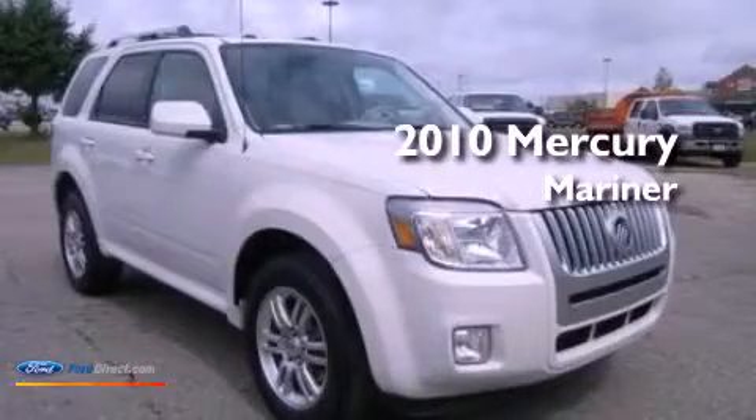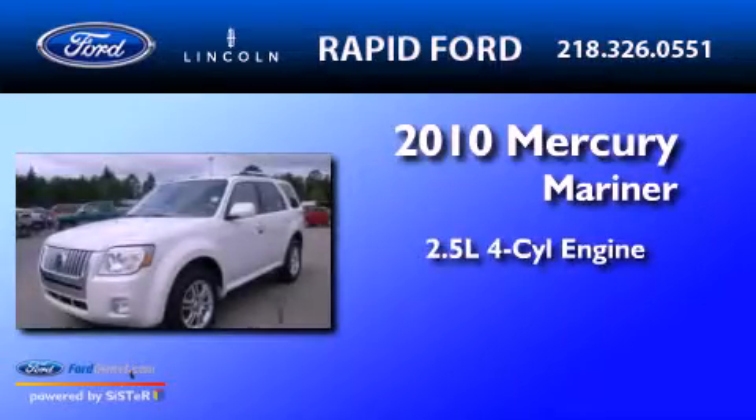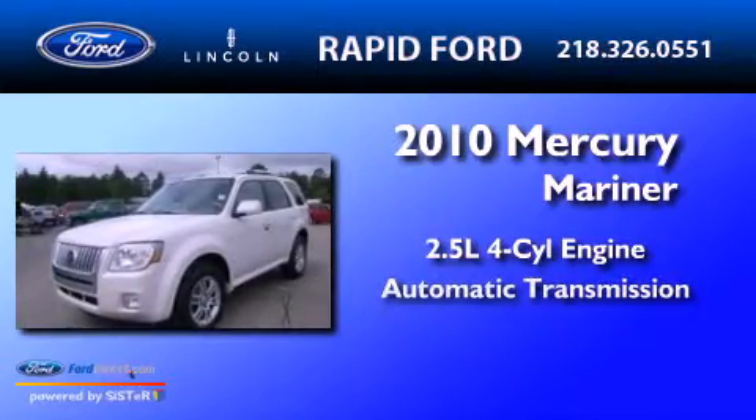This is a 2010 Mercury Mariner. It has a 2.5-liter four-cylinder engine and an automatic transmission.